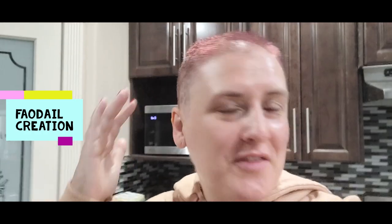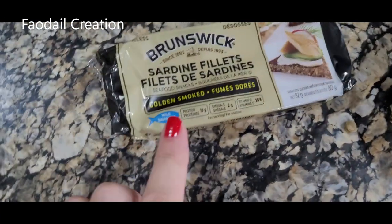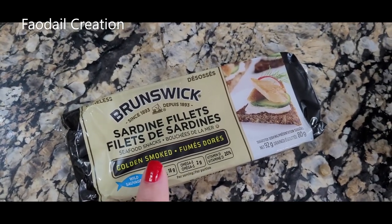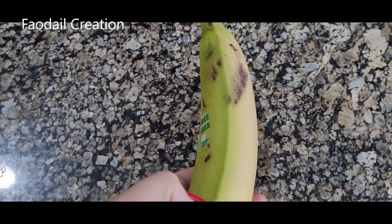One good thing about this is that you don't have to worry about your hair. So I am just preparing my breakfast. We have buttered lentils here and my famous pack of sardines, which are absolutely delicious by the way. I'm also having a banana, good for serotonin and I think it was B12.